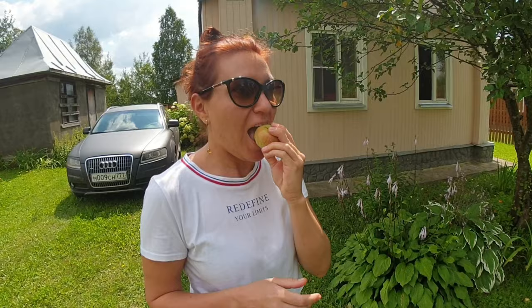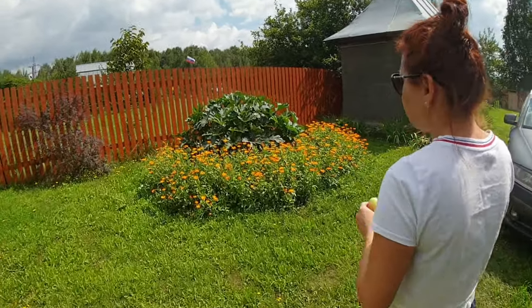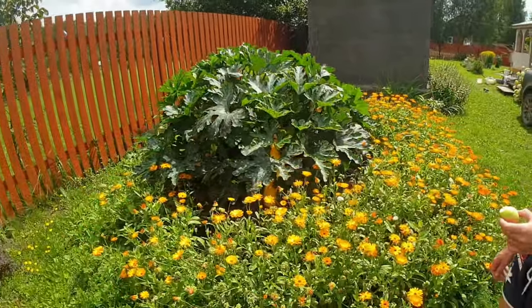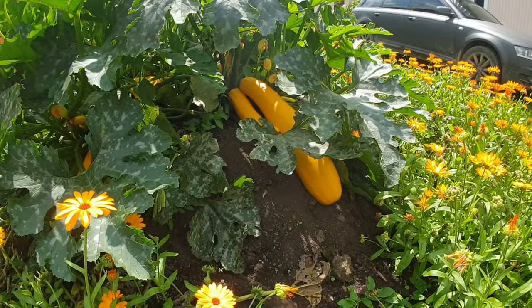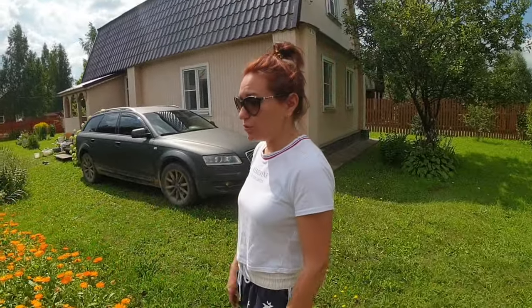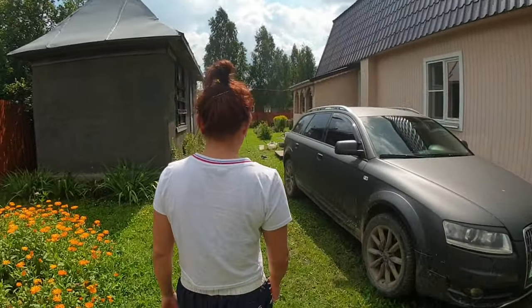They're not exactly ripe at the moment. They're edible but — how does it taste? Sour. And then on the left-hand side here we have a zucchini plant — a giant zucchini plant. You probably won't be able to get an idea of the size, but it's about one meter. It's huge. It's not tasty right now because it's too big.